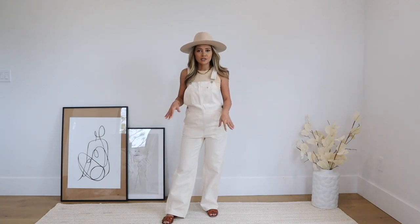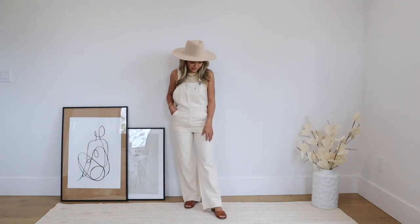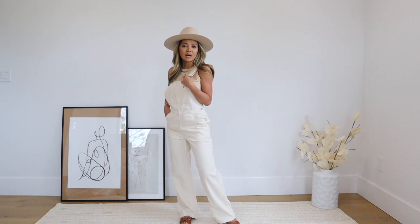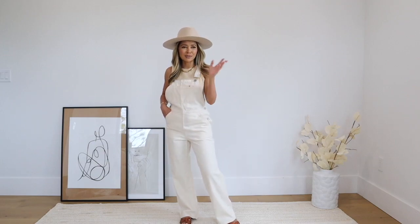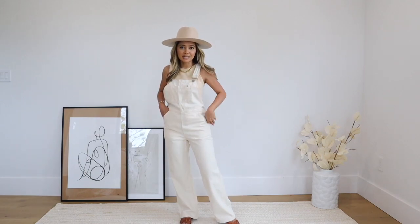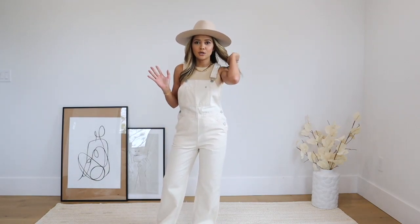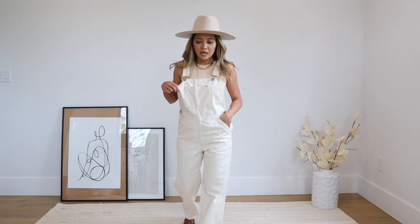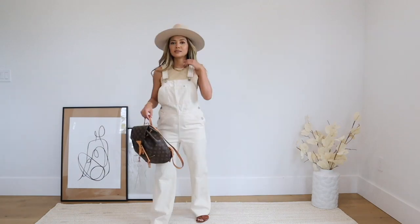I'm only 5'1" and usually have to size down in jumpsuits and rompers, but the length hits perfectly. I'm wearing flat sandals in a cognac brown color. I can see myself throwing these overalls on over a bikini to the pool or beach, or just out shopping and running errands — it's a very cute look and not your typical overalls style. I love the color, and I added a hat to complement all the neutral tones. I'd recommend sizing down if you're on the shorter side.